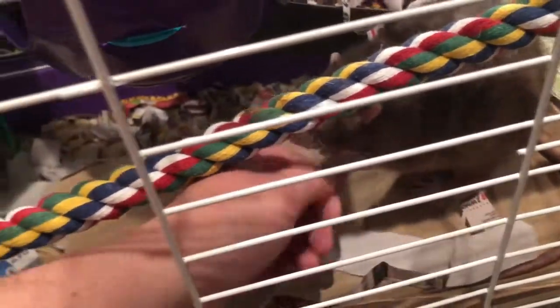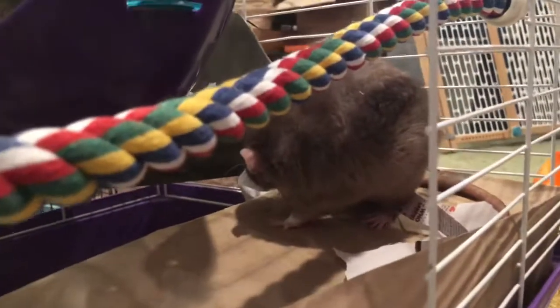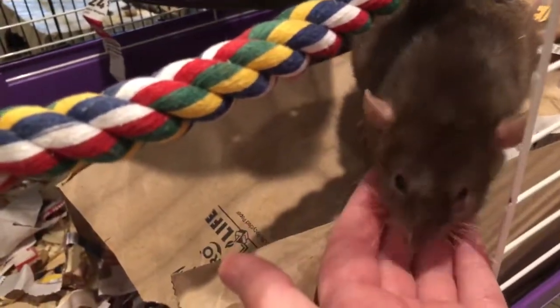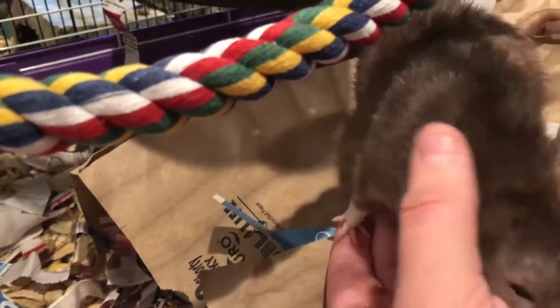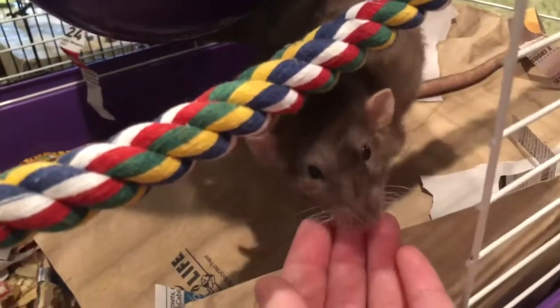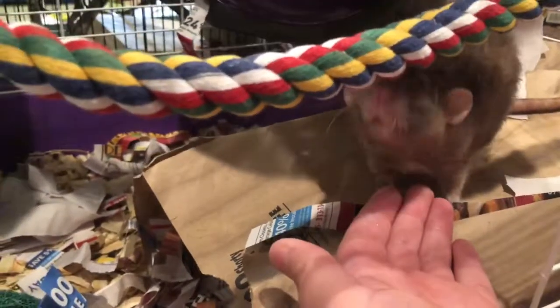The breeder that I got these sweet little boys from had done a lot of work handling them. So they're very comfortable being touched, being picked up, and even being scruffed and put on their back for vet procedures. She encouraged me to keep up working with them on that so they don't lose that comfortableness, making it easier for vet visits. She said to practice that a few minutes every day so going to the vet won't be traumatic if they ever get sick. She seems really knowledgeable and did a really great job with these boys.